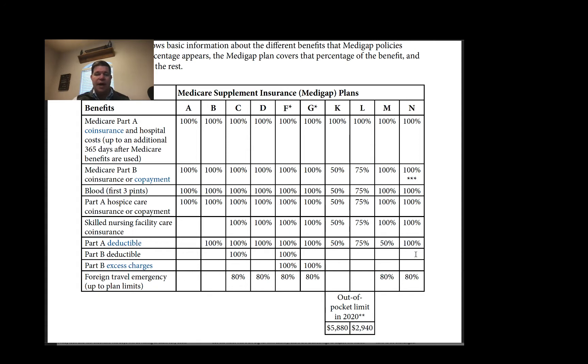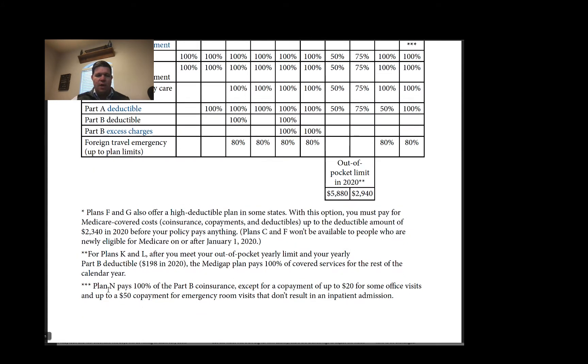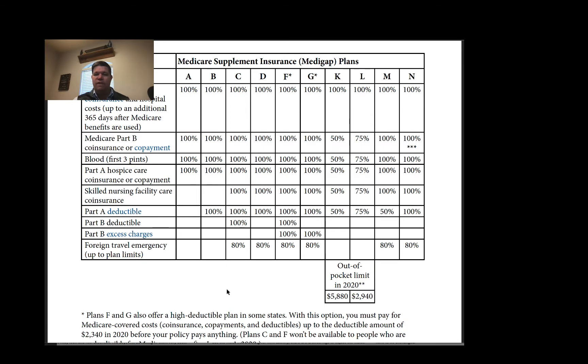The Part B deductible is $203. Another difference is Plan N pays 100% of the Part B coinsurance — that's the 20% — except for a copayment of up to $20 for some office visits and up to $50 for emergency room visits that do not result in an inpatient admission. So if you go to the ER and don't spend the night, they can charge you up to $50 per visit, and doctors can charge you up to $20 per visit copay on Plan N.